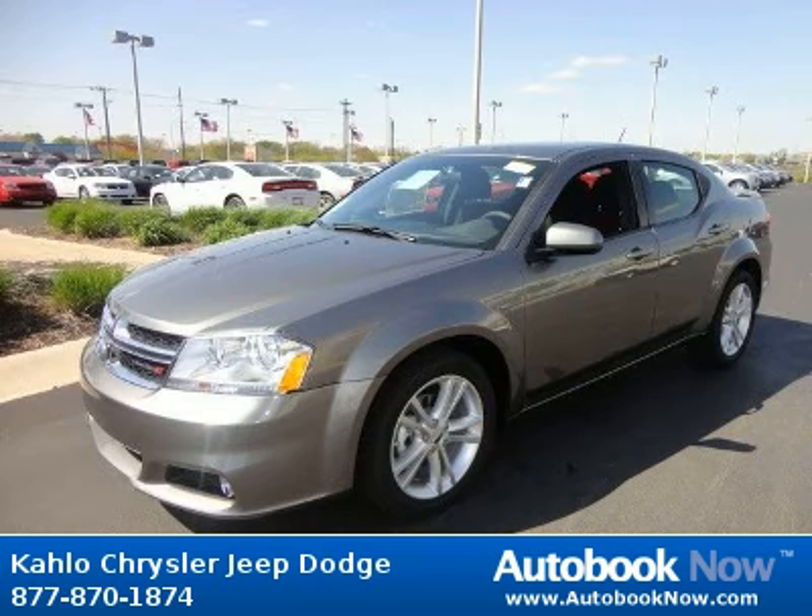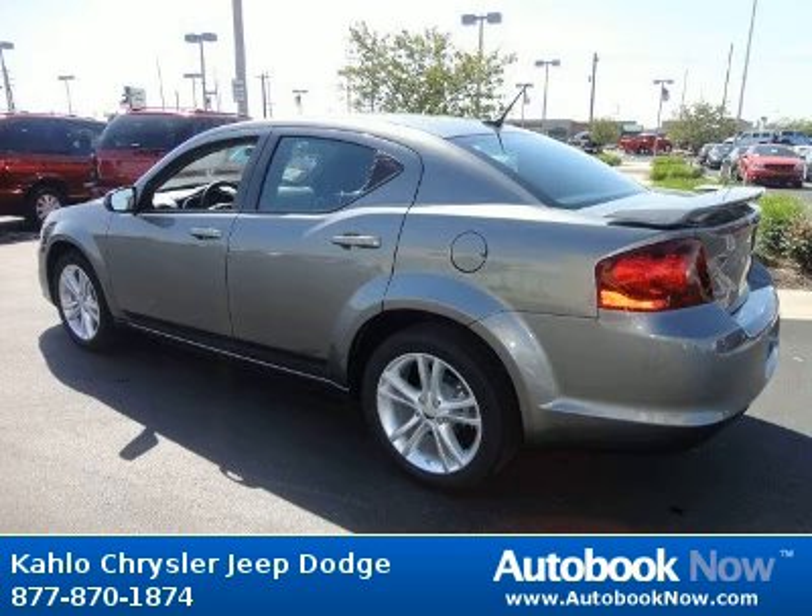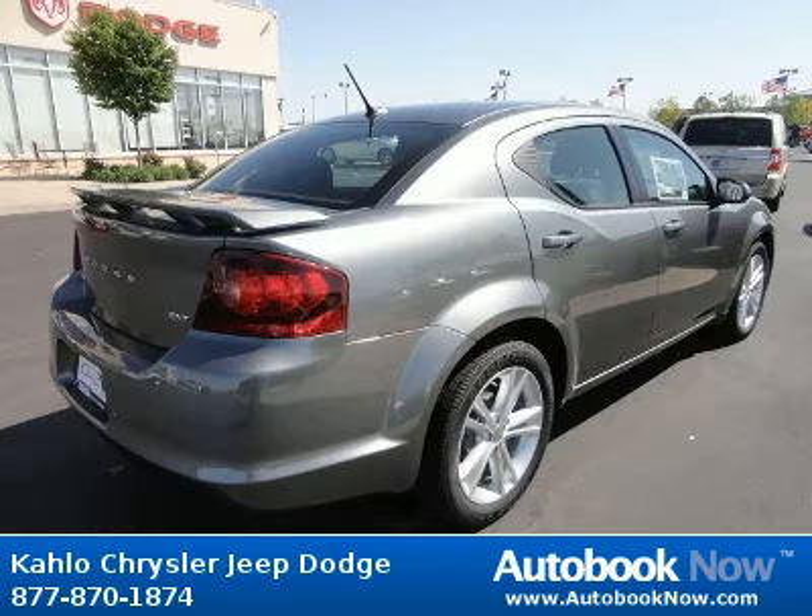This 2012 Dodge Avenger is available at Kahlo Chrysler Jeep Dodge in Noblesville, Indiana. This Avenger has a beautiful tungsten metallic color. It has 5 miles on it.